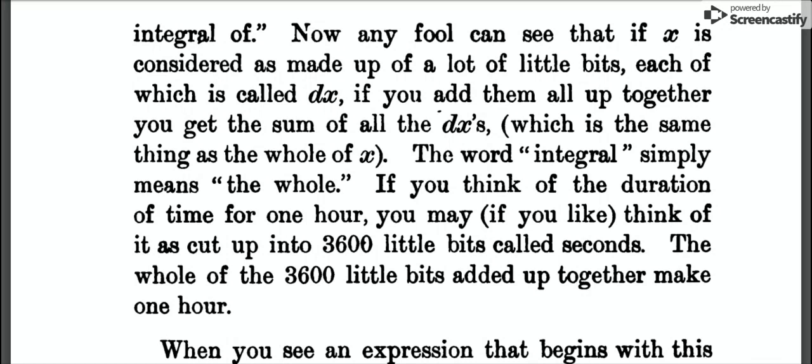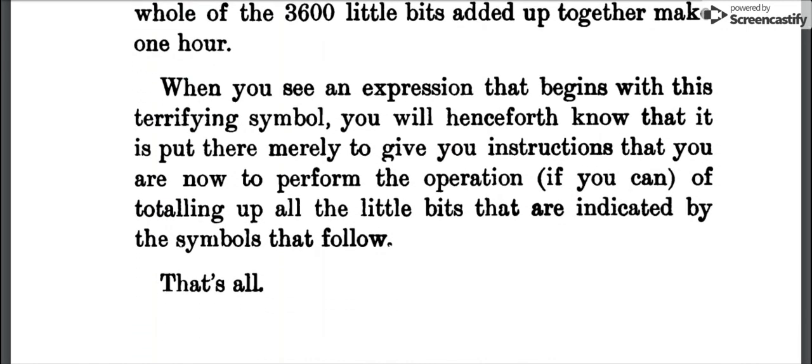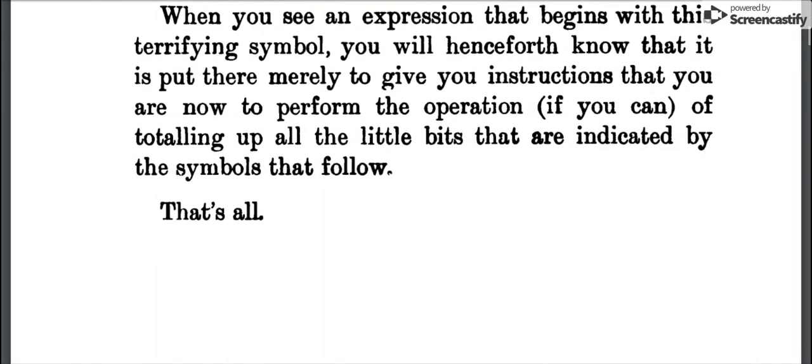If you think of the duration of time for one hour, you may, if you like, think of it as cut up into 3,600 little bits called seconds. The whole of the 3,600 little bits added up together make one hour. When you see an expression that begins with this terrifying symbol, you will henceforth know that it is put there merely to give you instructions — that you are now to perform the operation, if you can, of totaling up all the little bits that are indicated by the symbols that follow. That's all.